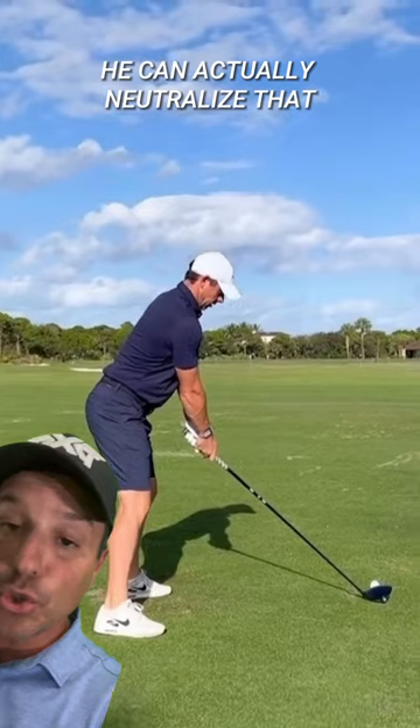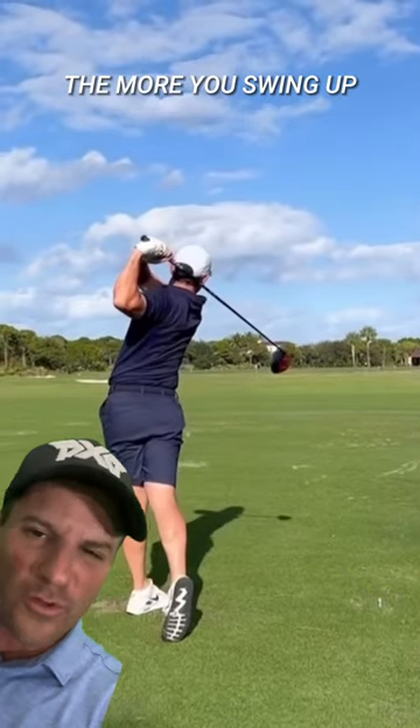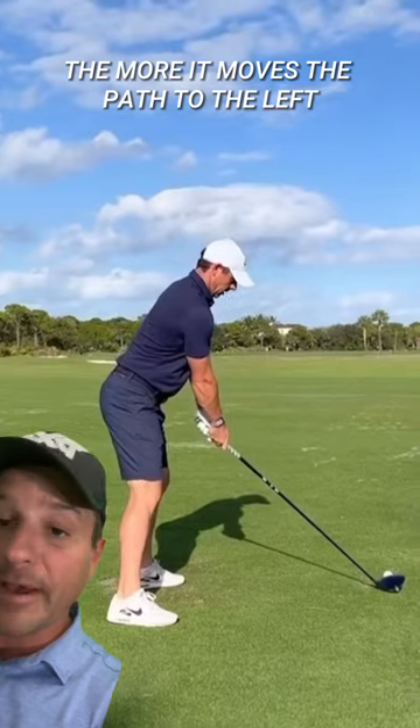Believe it or not, he can actually neutralize that by swinging up on it a little bit more. The more you swing up, the more it moves the path to the left. More on that later.